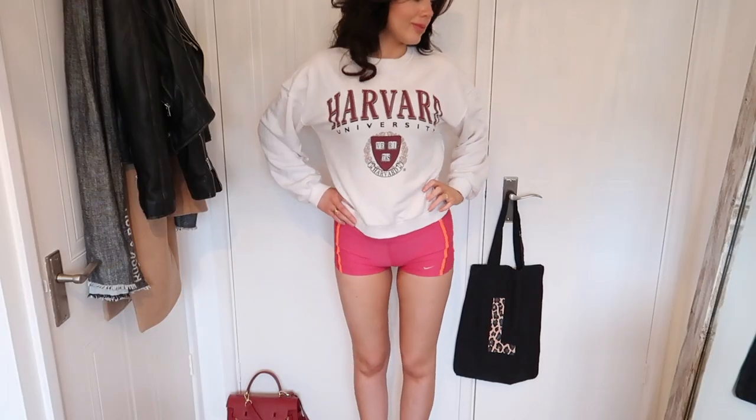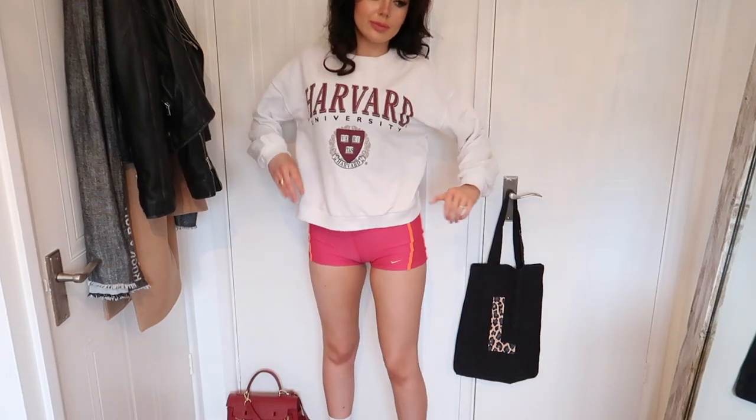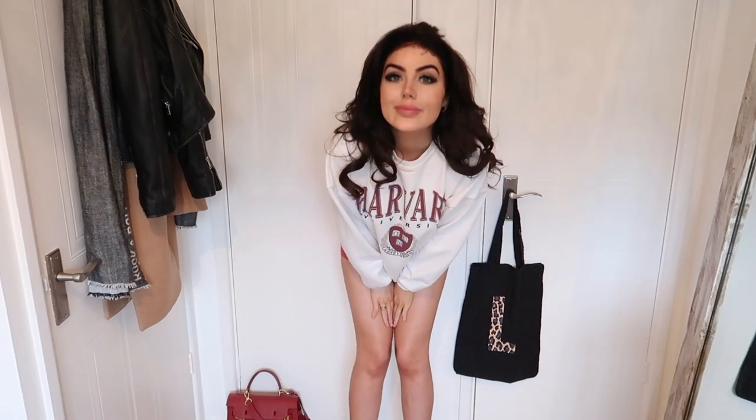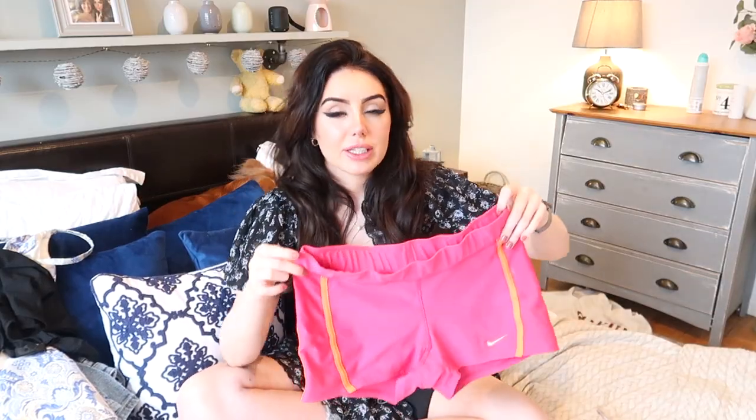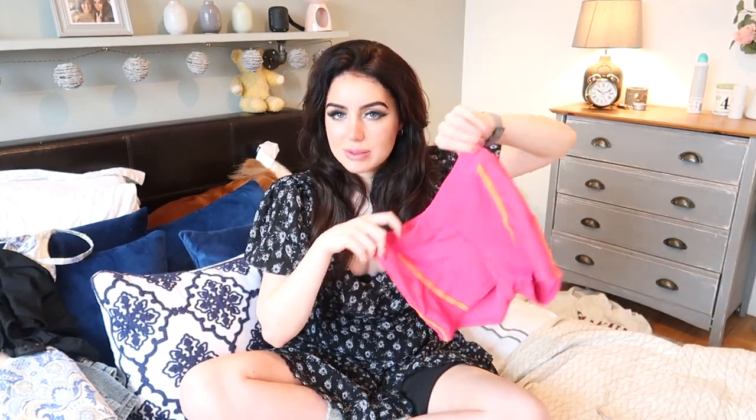Next up I got these itty bitty shorts — so tiny, so cute, but I love them. I saw a photo of Hailey Bieber wearing bright pink shorts underneath a white sweatshirt and I was like, I need that outfit. So I went online, found these cute little pink shorts, and I went with these ones because I like that they're low-waisted and look similar to hers. They're so comfy — I'm constantly just walking around the house in them. They're also great for working out in, especially when you get really sweaty and don't want leggings all the way down your legs.